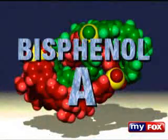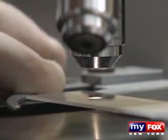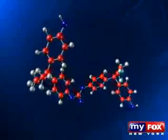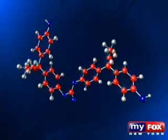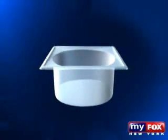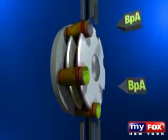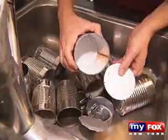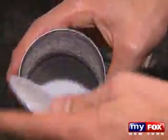That chemical is called bisphenol A. In 1936, it was considered for use as an estrogen drug. Then in the 1950s, chemists found that they could link this chemical together to create a hard, clear, glass-like plastic. And this glass-like plastic is sprayed into cans we buy every day — the only problem being that the plastic is made from a sex hormone.